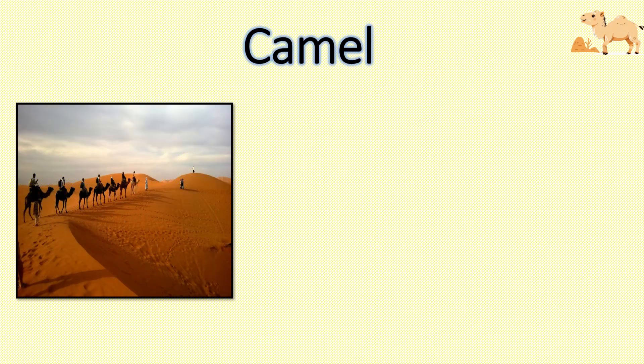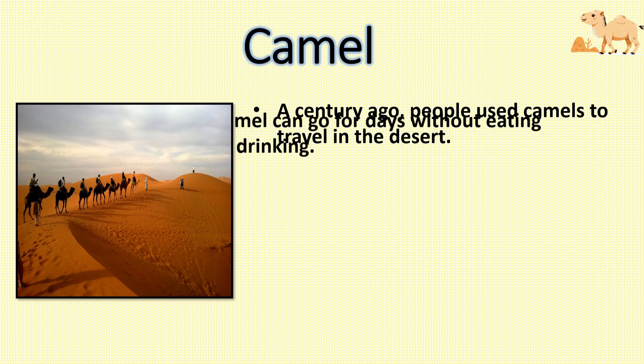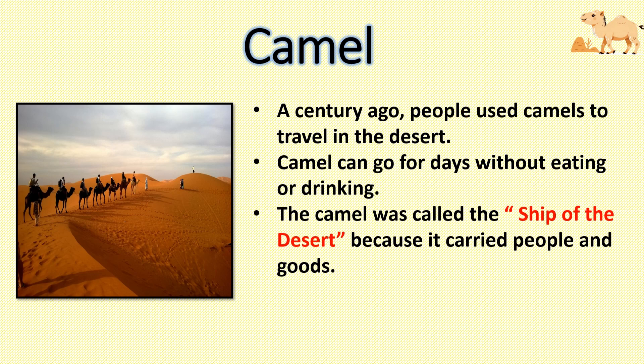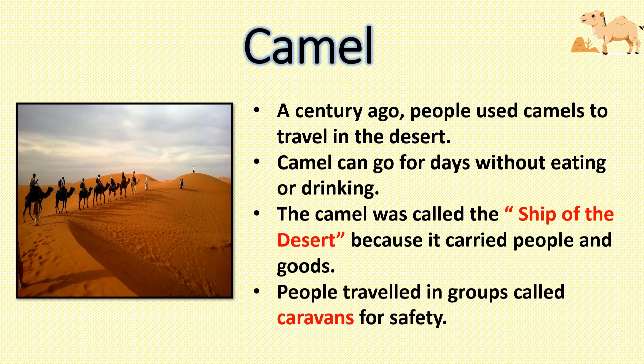Camel. A century ago, people used camels to travel in the desert. A camel can go for days without eating or drinking. The camel was called the ship of the desert because it carried people and goods. People traveled in groups called caravans for safety.